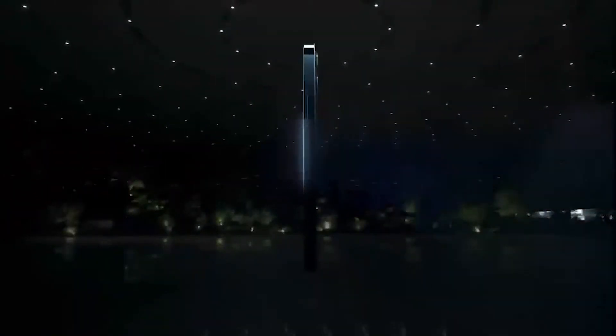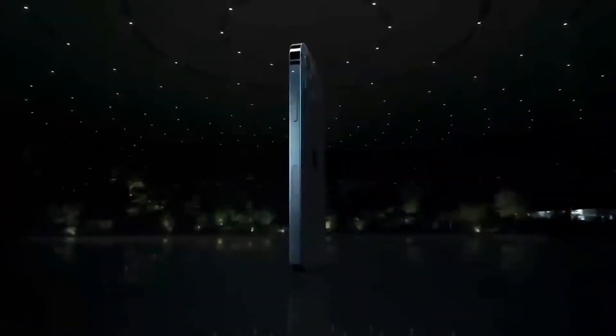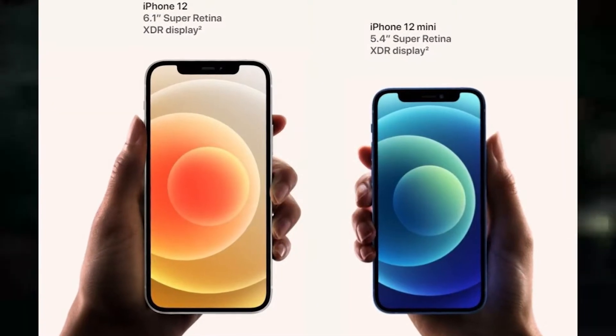Hey, what's up guys, welcome back. Apple iPhone 12 and 12 mini are official. In this video we're talking about the Apple iPhone 12 and 12 mini. Apple opened its iPhone announcement for 2020 with the iPhone 12 and 12 mini, bringing the more affordable lineup some of the premium features usually reserved for the pro lineup.